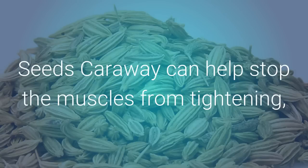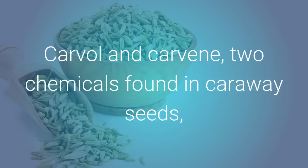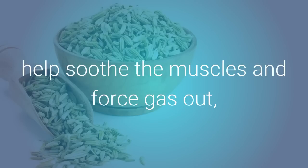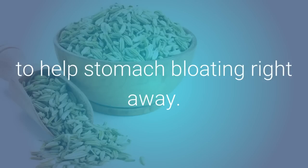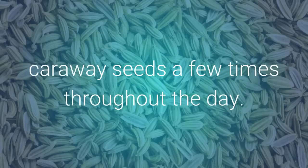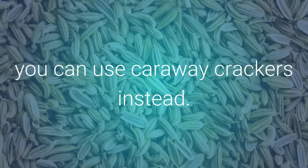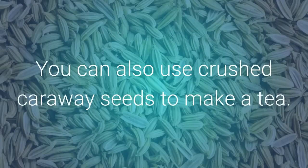Caraway seeds can help stop the muscles from tightening, kill bacteria, and cut gas buildup in the intestines. Carvol and carvene, two chemicals found in caraway seeds, help soothe the muscles and force gas out to help stomach bloating right away. If your stomach gets bloated a lot, chew a pinch of caraway seeds a few times throughout the day. If you don't like the taste of caraway seeds, you can use caraway crackers instead. You can also use crushed caraway seeds to make a tea.